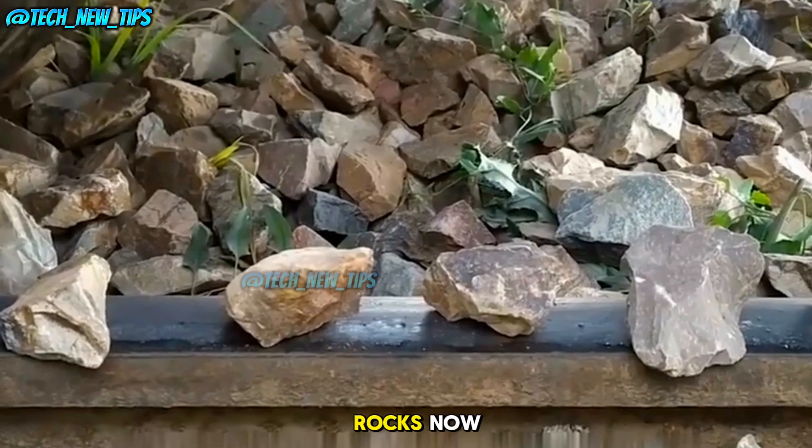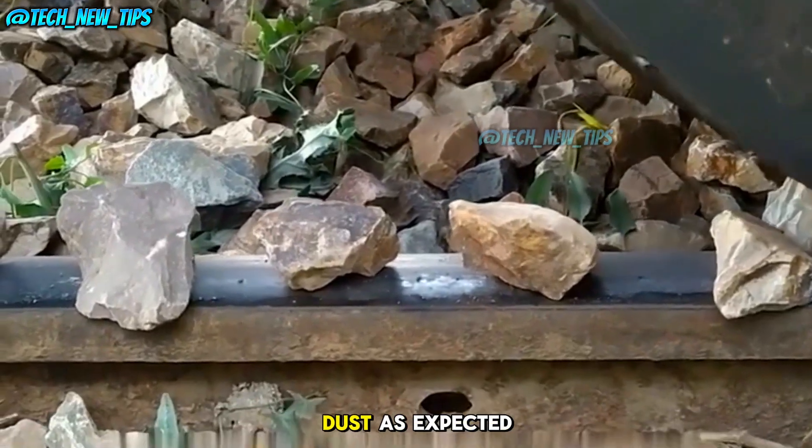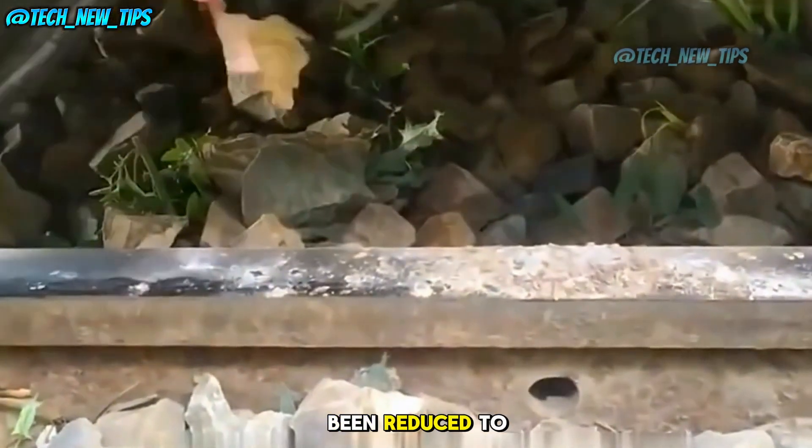Let's try some rocks now. Can they withstand the pressure? The train rolls over the rocks, crushing them into dust. As expected, no competition — these stones have been reduced to tiny bits.